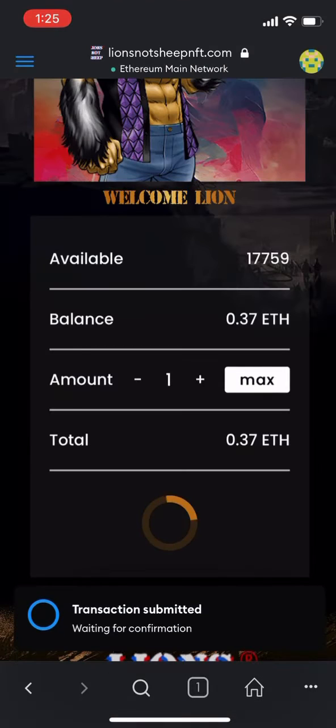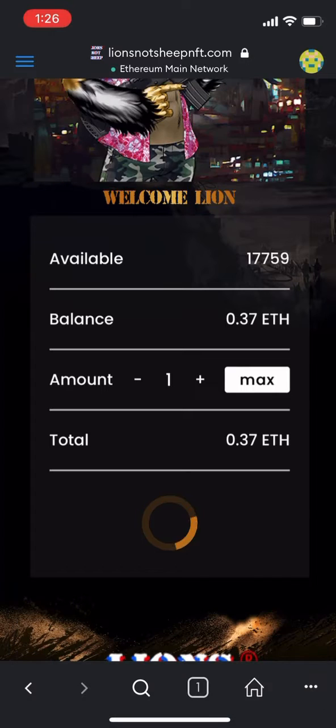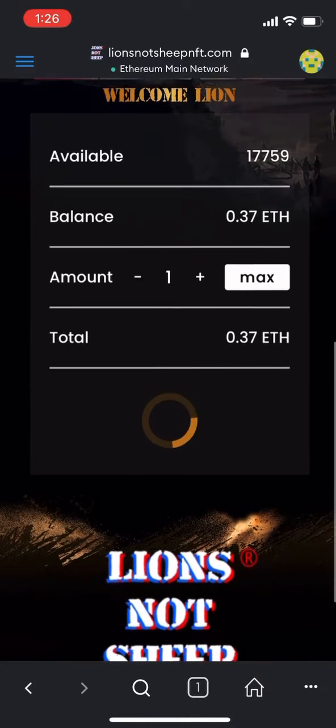Once you hit confirm, MetaMask pulls up and asks if you really want to do this. It gives you all the information for the transaction. Once you click confirm, it's going to spin as this information is being recorded on the blockchain.